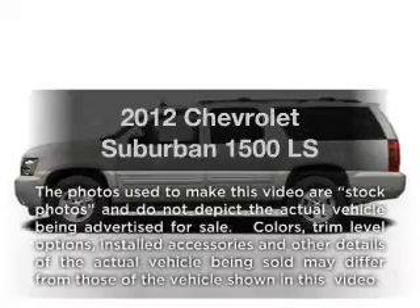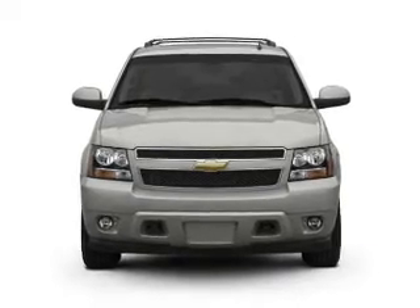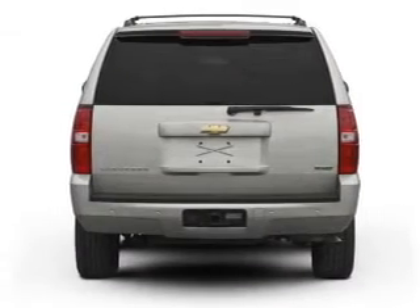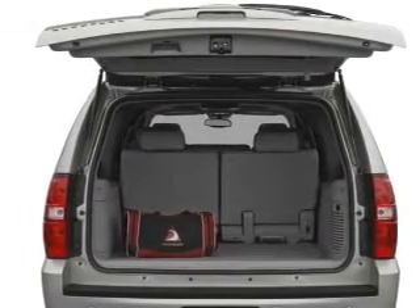Imagine yourself in this 2012 Chevrolet Suburban. This is the set of wheels you've been looking for, with a powerful 8-cylinder engine connected to a smooth-shifting 6-speed automatic transmission. The anti-lock braking system will help deliver you safely to your destination, and memory settings make for a more comfortable ride.